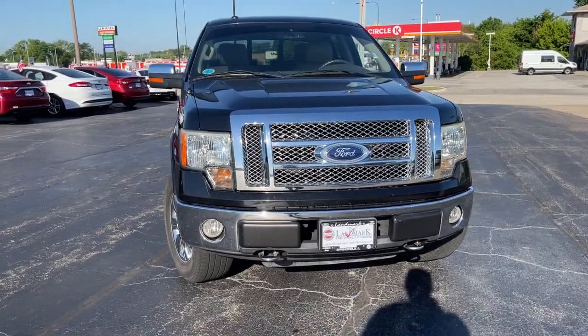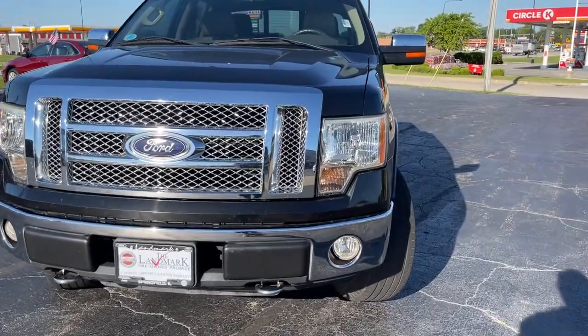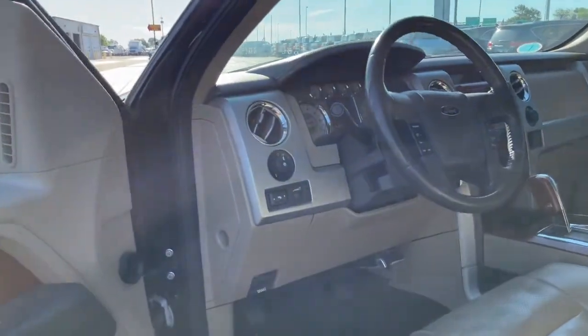Here is a wonderful 2010 Ford F-150. This vehicle still has fewer than 120,000 miles on the clock, so it won't last long. Take a closer look at this full-size F-150.